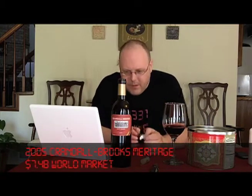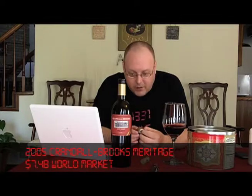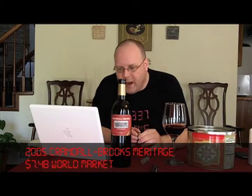First of all, Meritage is Meritage, not Meritage. Meritage is supposed to rhyme with Heritage — it's supposed to be Merit and Heritage together. What they do is this is an attempt to pay homage to the French winemakers, because this wine particularly is a blend of Merlot, Cabernet Sauvignon, and Cabernet Franc — so typical Bordeaux grape varietals.